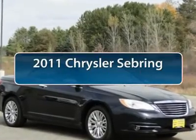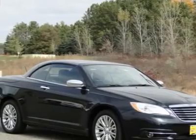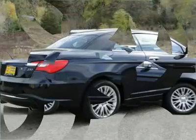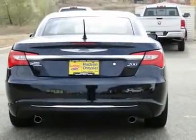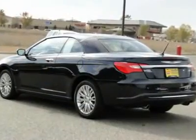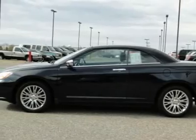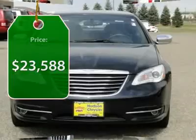The 2011 Chrysler Sebring. The Sebring's sleek exterior design captures the essence of movement, while the interior craftsmanship offers a cabin with an abundance of style and comfort, including seating for five. The Sebring is available in three different styles, including sedan, soft-top convertible, and hard-top convertible. Sebring makes driving fun again and is priced below $25,000.